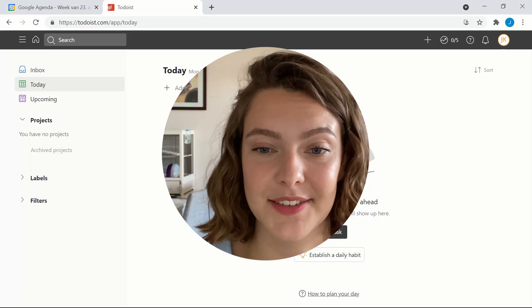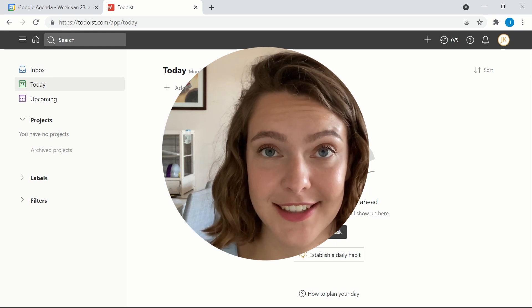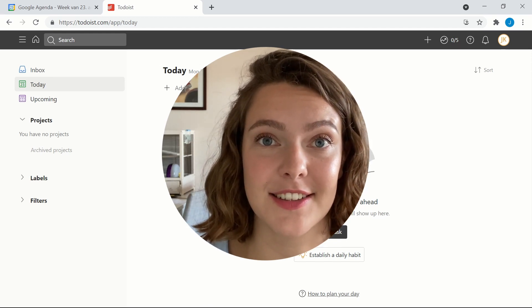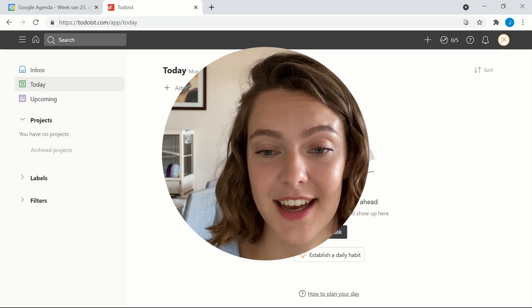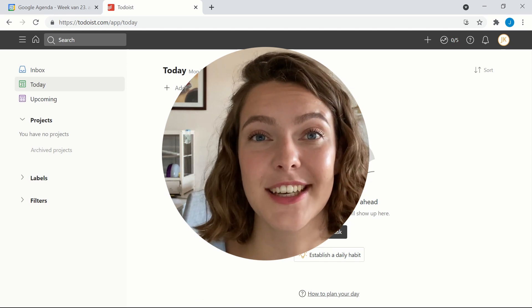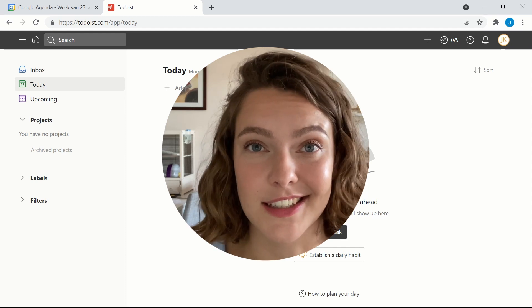I've just set up four different life areas, two calendars for each area, and I've given the events a darker color and the tasks a matching lighter color. Now that all of that is done, we can move on to Todoist to activate the two-way sync integration.